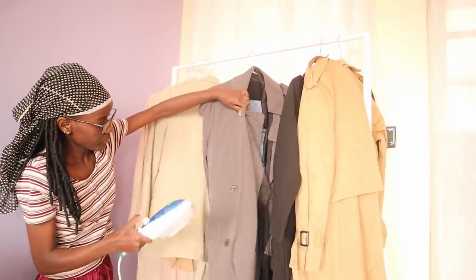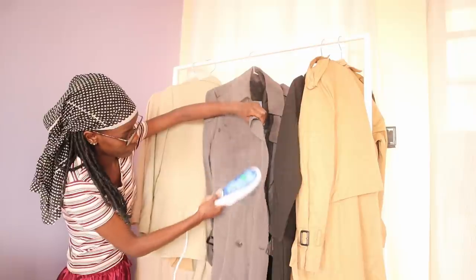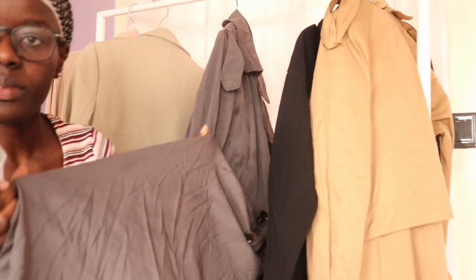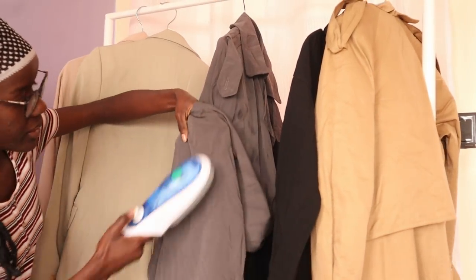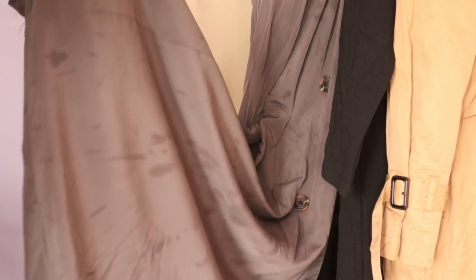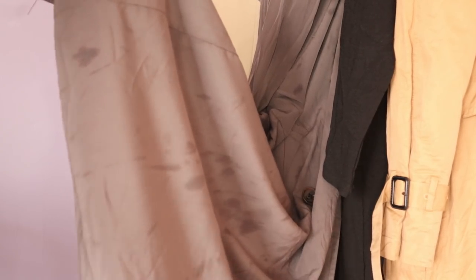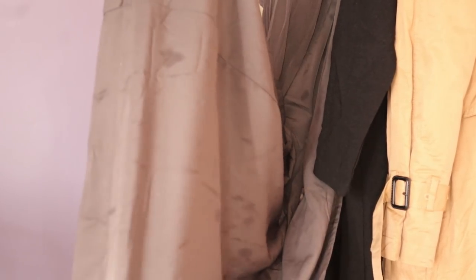Now that this one is crisp, let me steam it and then you can see the difference. This is how the clothes turn out after we steam. I'm going to steam it nicely and record this clip. This is how the clothes look after you steam them.